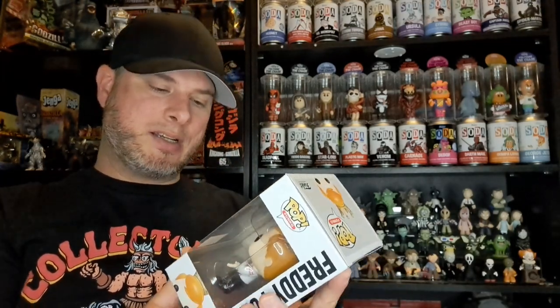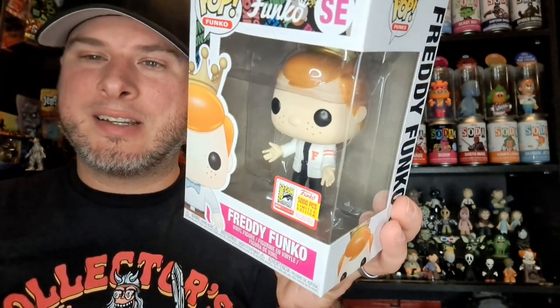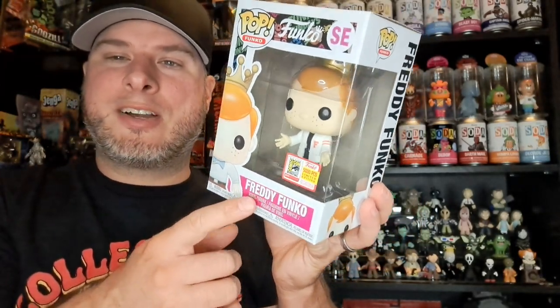This is probably the biggest value one in the box. Then we've got Zucco — or Zuko — I think he's from Grease. Freddy Funko as Zucco, 5,000-piece. How cool is that!